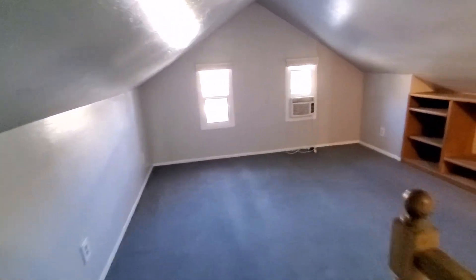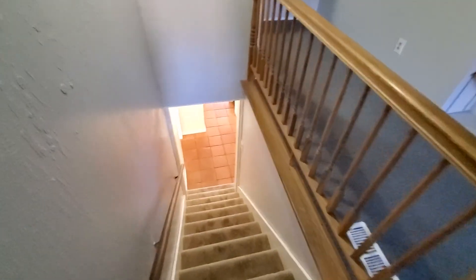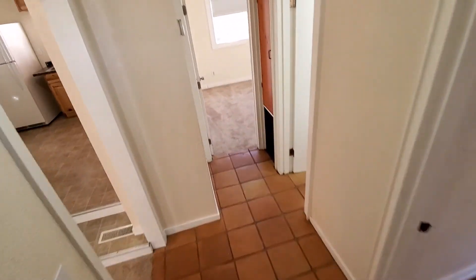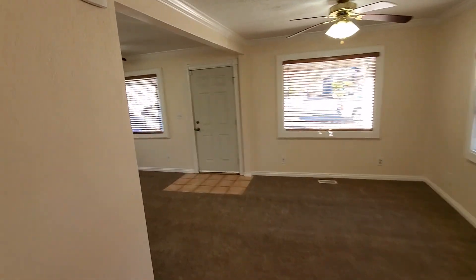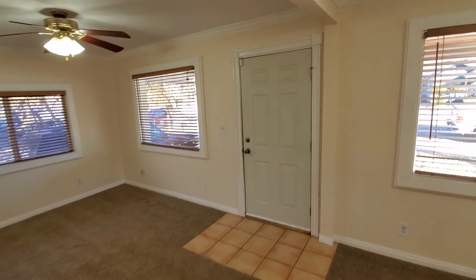That concludes our tour. Walking back towards the front door so you can get a feel for the layout of the home. If you'd like to schedule a showing, you can do so right from our website at ProRenterUt.com. See you next time.